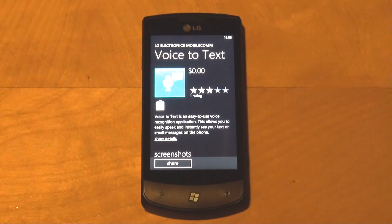This application will transcribe your voice into text, making it easy for you to send text messages, emails, or Twitter tweets. So let's take a look!